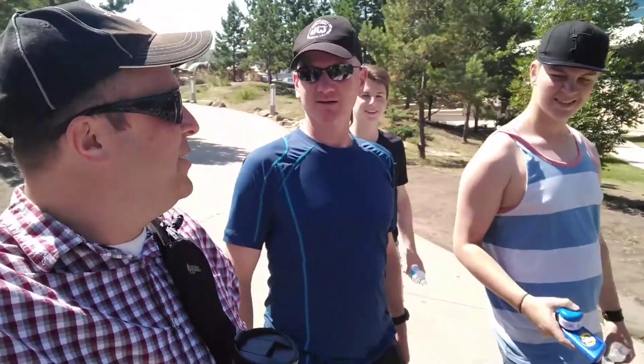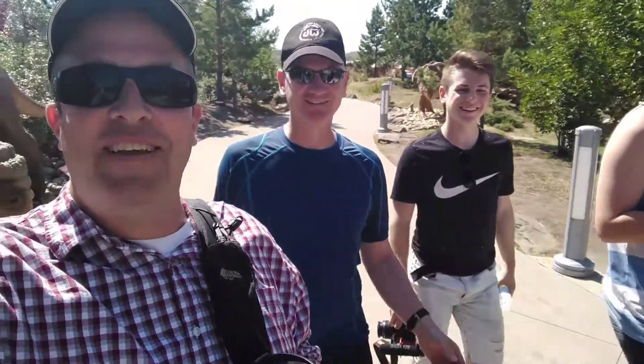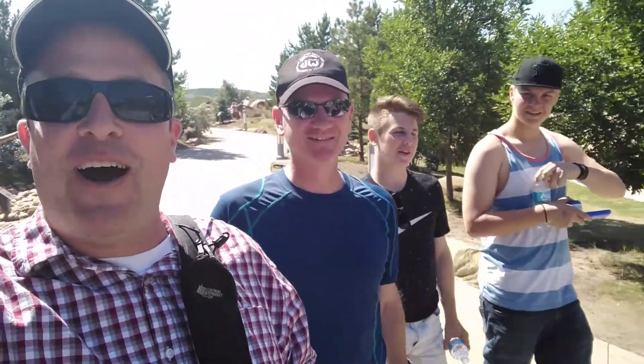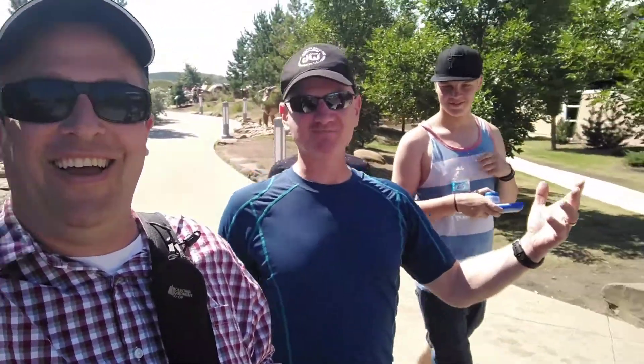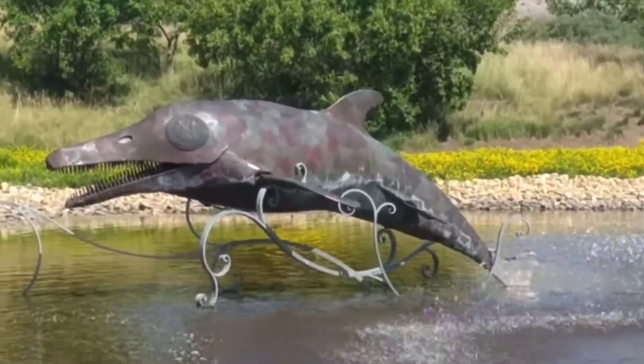Oh, look who we found. What are you guys doing here? It's Captain Mike. We came to see fossils. And here I am. The show Flipper would have been a lot more interesting if that was chasing them around.